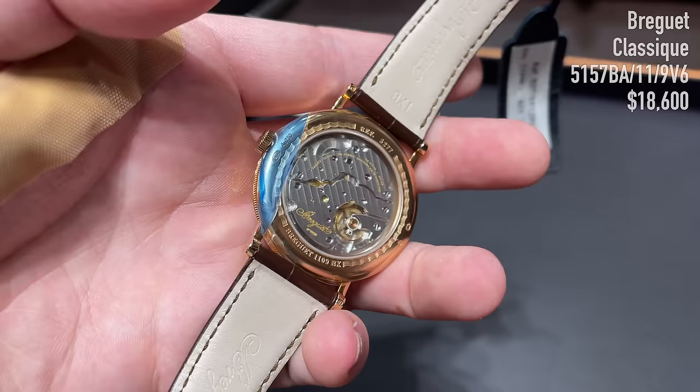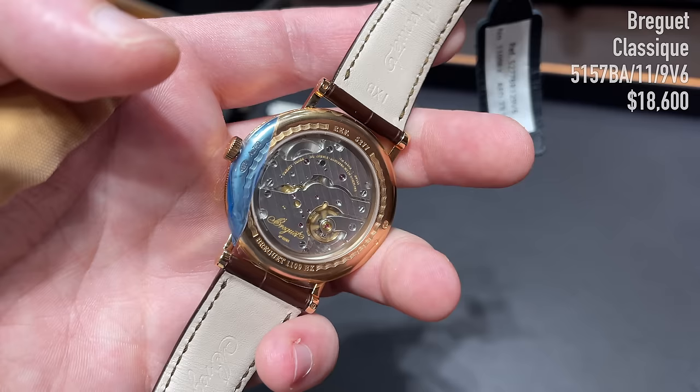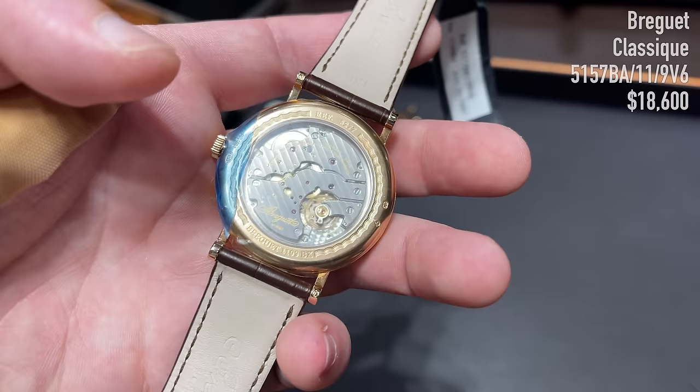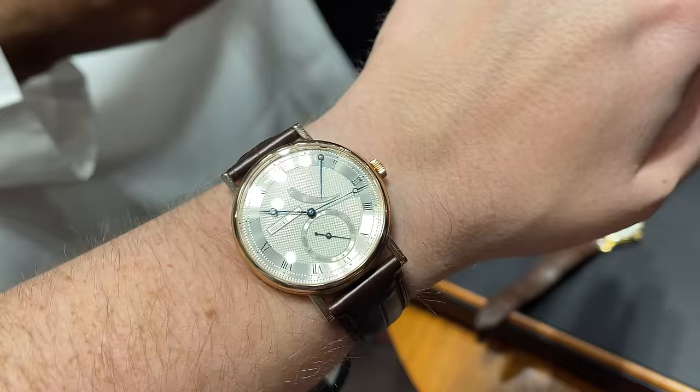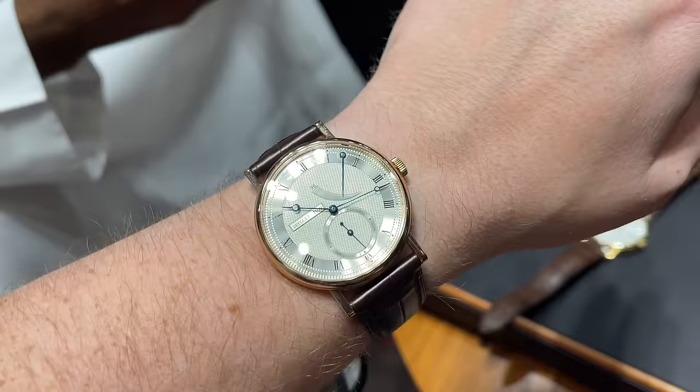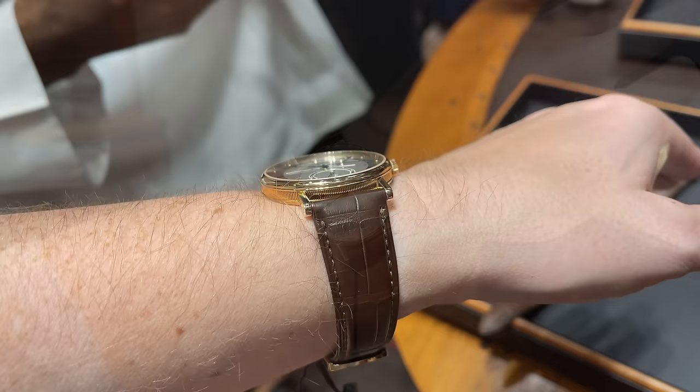And with that, the first day of the grail watch hunt is over. We found some stunning pieces available right away without a wait. In the coming weeks I'll continue the hunt to show more amazing watches — let me know your thoughts on my selection and any watch or brand you'd recommend for the next video. Thank you for watching, stay healthy, and bye bye.